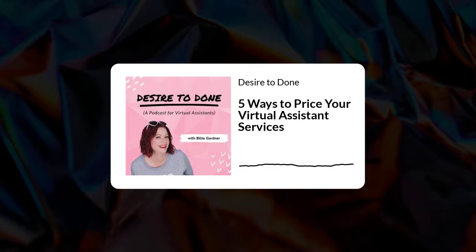Hello, hello. It's your host, Billie Gardner. Welcome to episode two of the Desire to Done podcast. This episode is for you if you are in the research phase of your business, are just starting out, or need a refresher on the different types of pricing structures you can offer in your biz. On to today's episode: five ways to price your virtual assistant services.